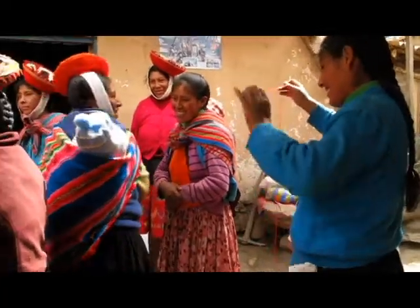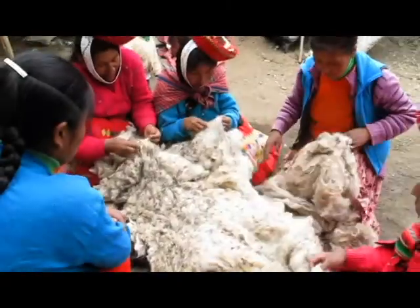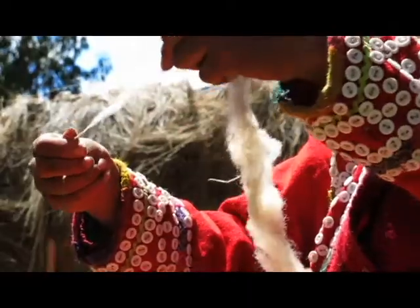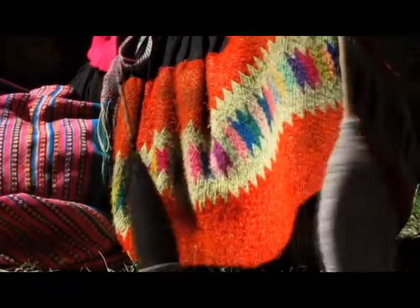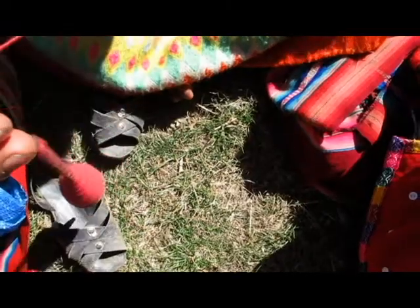For our spinning cooperative, the process starts in the fields with the women's alpacas. They shear the alpacas and then select only the longest fibers to use in their spinning. The women spin on traditional Andean drop spindles, and each yarn is actually made up of two yarns which are spun separately and then spun together, so the final product is spun a total of three times.